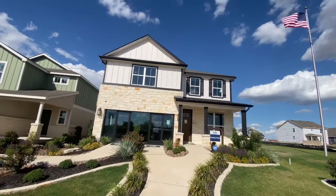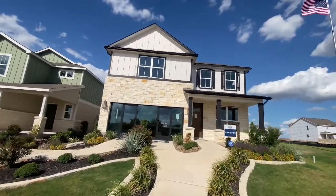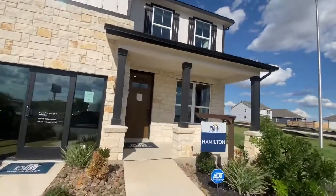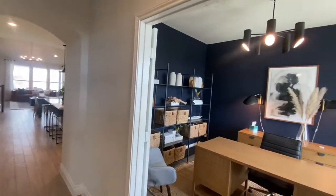Lily Springs is a beautiful community of new construction homes located in Seguin near New Braunfels. Active families can enjoy the outdoors at the Comal River or at one of the many nearby Seguin City Parks. You can spend the day shopping at Creekside Town Center, or stay close to home and enjoy the community pool and cabana.